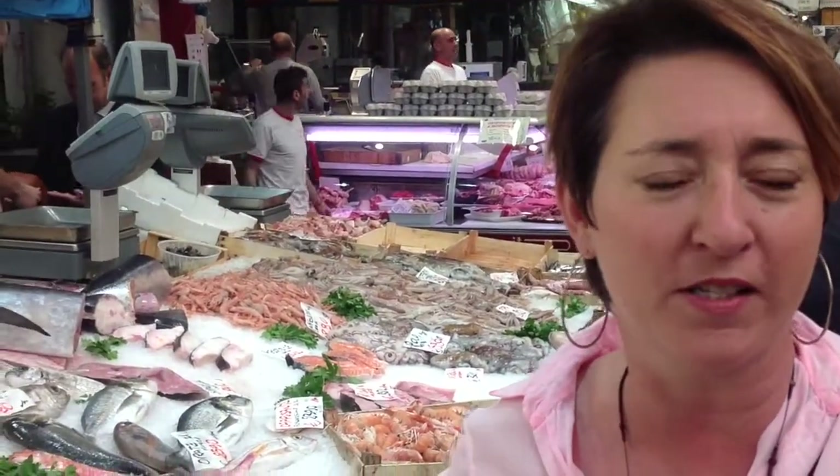Of course fish is the king of the covered market. It's 12 o'clock so a lot of the fish that was on the counter has already gone to the tables, but you can still see a lot of fish that comes directly from the Mediterranean Sea.